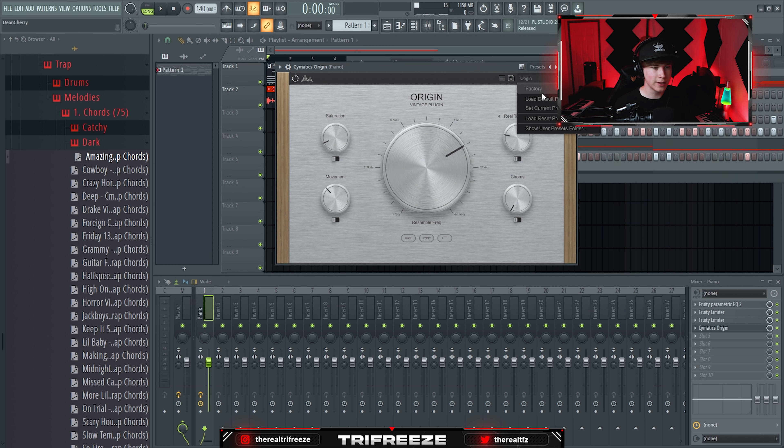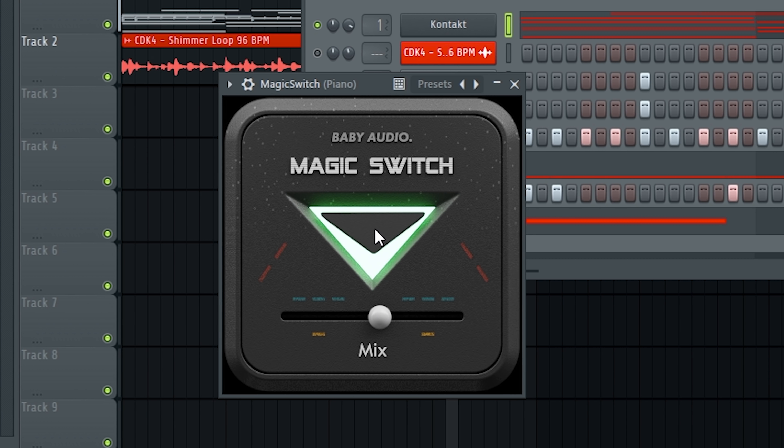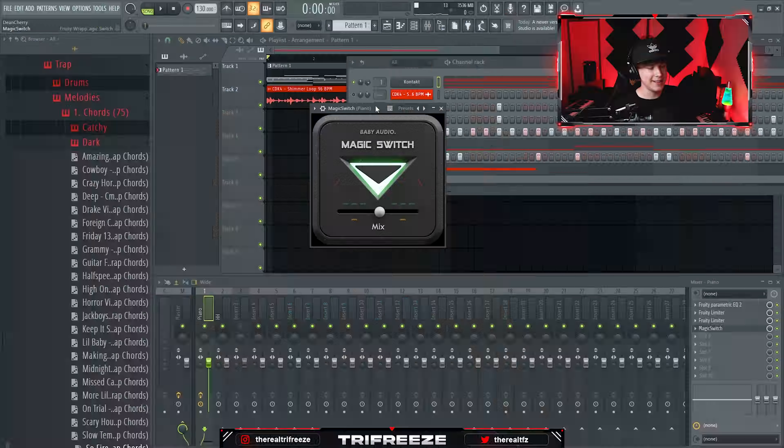The final one is an honorable mention — Magic Switch. It's just like a flanger effect, and it's free too, so why not add it to your collection. That's all of the must-have plugins in 2022 — if you got something from this video, let me know in the comments, and yeah, till next time.